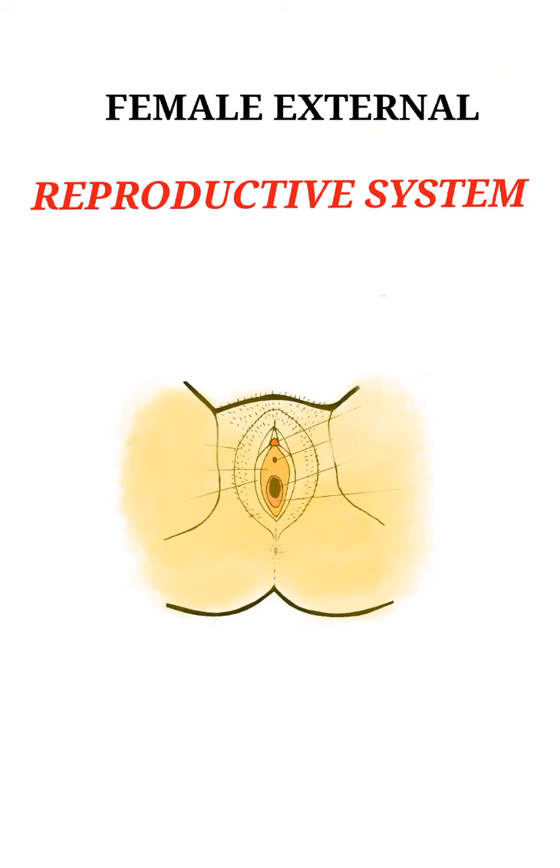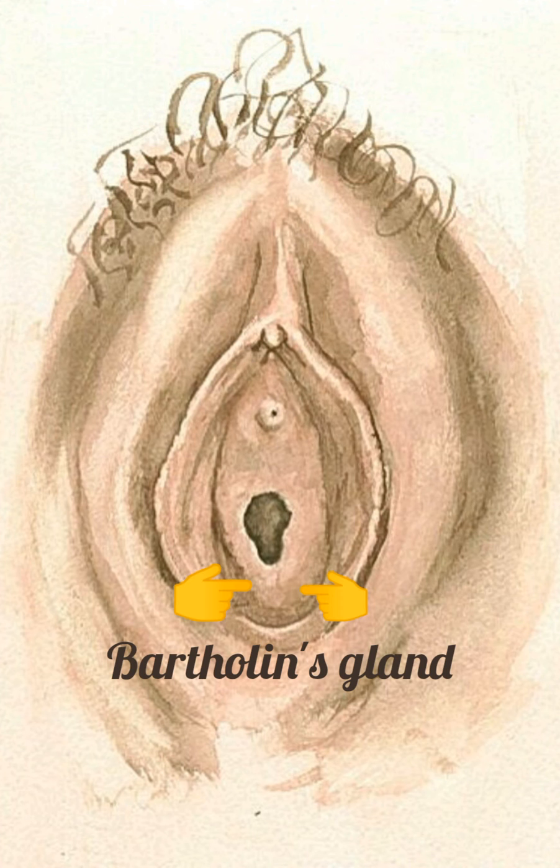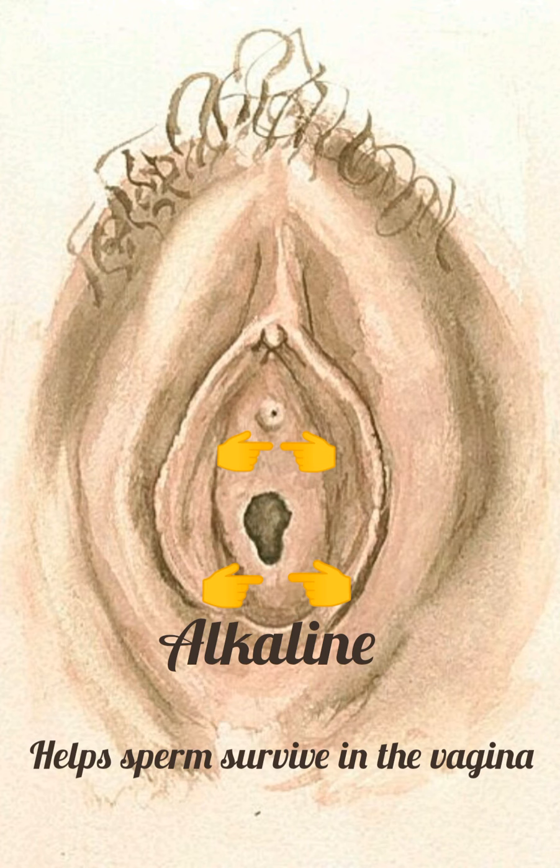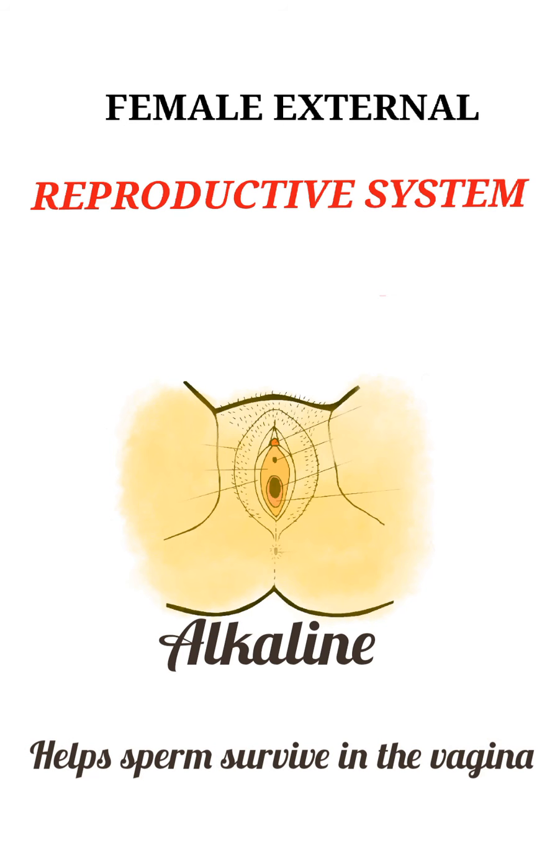Bartholin's gland, also called bulbovaginal gland, is another gland responsible for the lubrication of the external genitalia during coitus. It has ducts that open into the distal vagina. Both of these gland secretions are alkaline to help the sperm survive in the vagina.